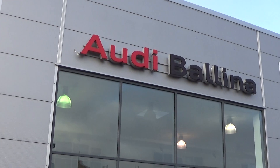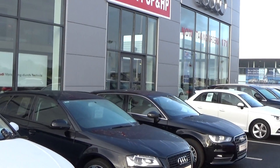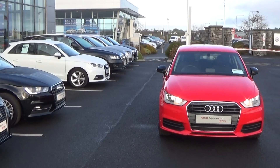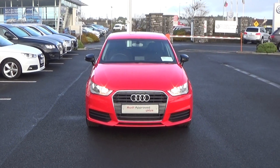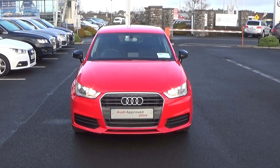Hello and welcome to Audi Ballonat online video channel. Thank you for taking the time today to view this stunning 2016 Audi A1 Sportback, 1 litre TFSI 90 brake horsepower. This is the SE model finished in a striking Misano red pearl effect.